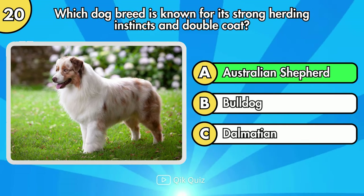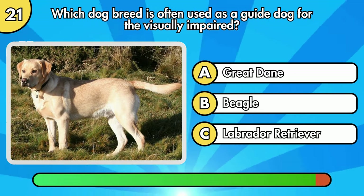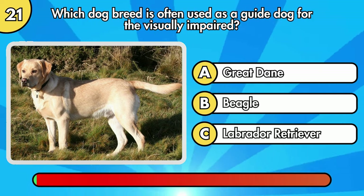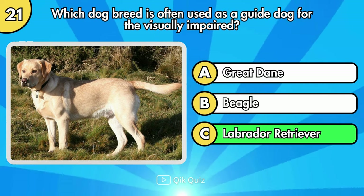Which dog breed is known for its strong herding instincts and double coat? Which dog breed is often used as a guide dog for the visually impaired? It's Option C, Labrador Retriever.